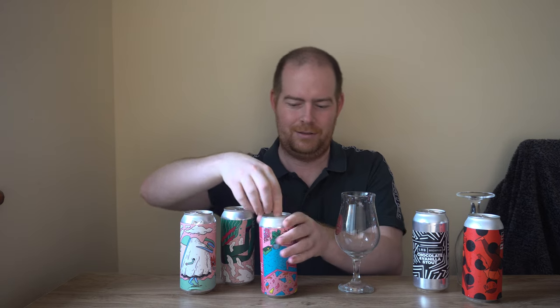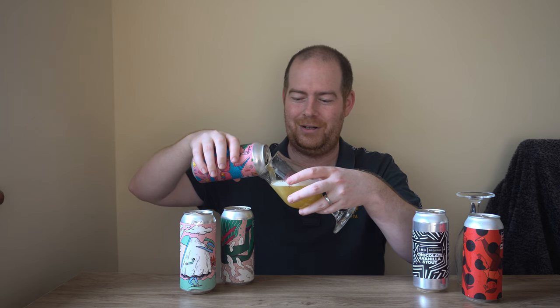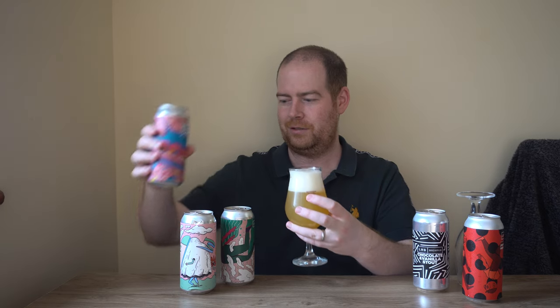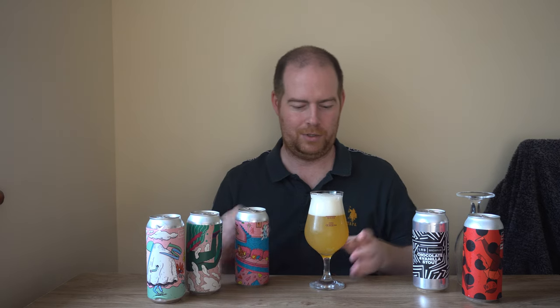An excuse for a beer — I'm going to open a beer from Left Handed Giant. I'm going to open the Dream House Hazy Pale, 5.9%. I love the artwork on these cans. I'm going to pour it into non-LHG branded glassware, just to try and hide the brand slightly. Let's get this poured out.